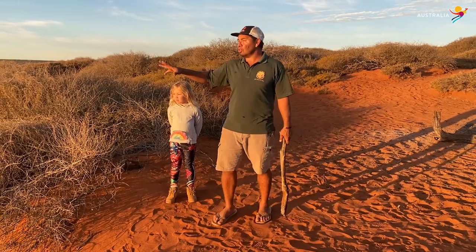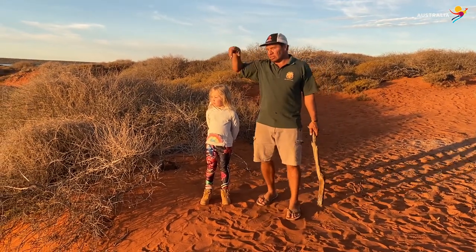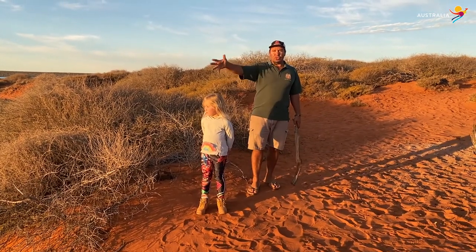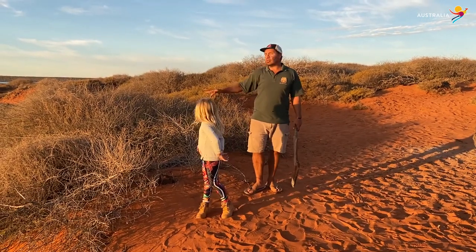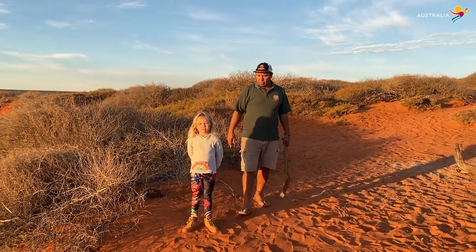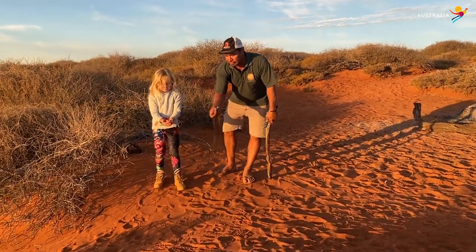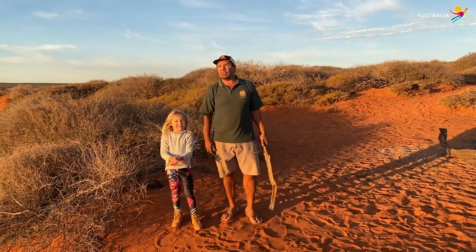The saltwater you see here that dominates the bay has only been here within the last seven thousand or so years. Ten thousand years ago there was no saltwater here — it was about 130 kilometres west of us during the last ice age. As the ice melted, the oceans rose and filled the bays with water. Today we are called saltwater people because we live near the ocean, but we do have this beautiful red sand representing the desert.